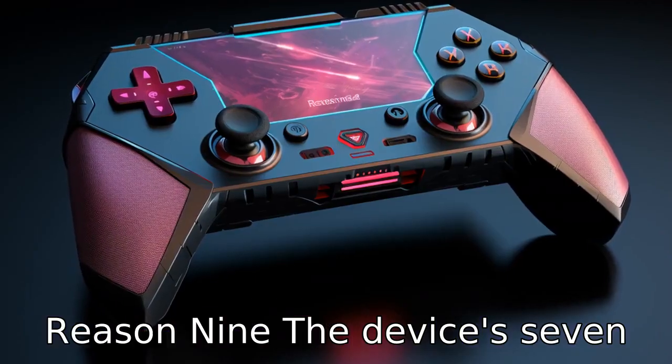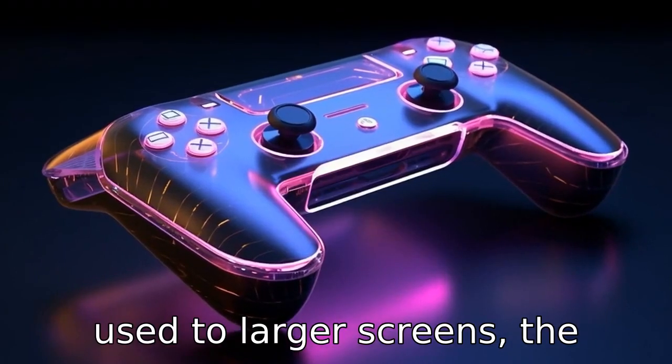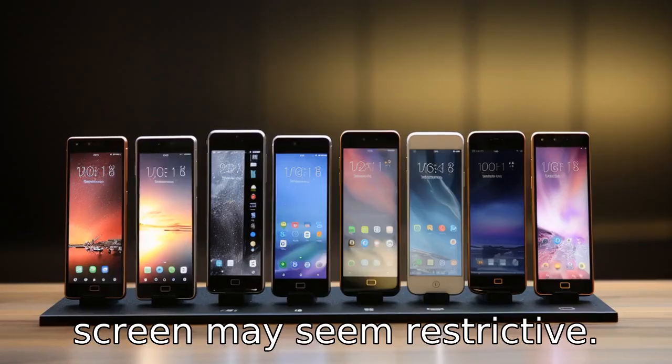Reason 9: The device's 7.9-inch display may be too small for some users. If you're used to larger screens, the comparatively smaller iPad Mini screen may seem restrictive.